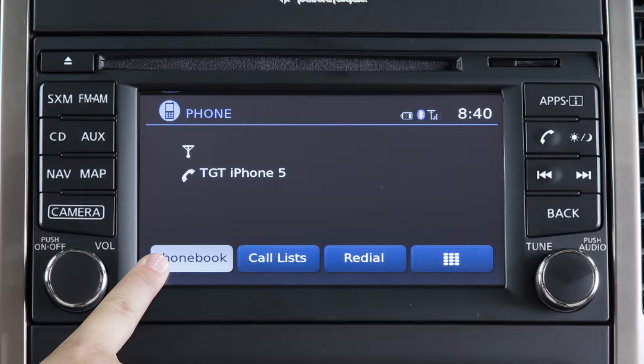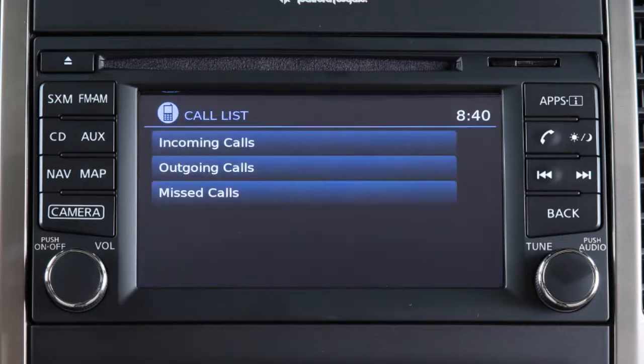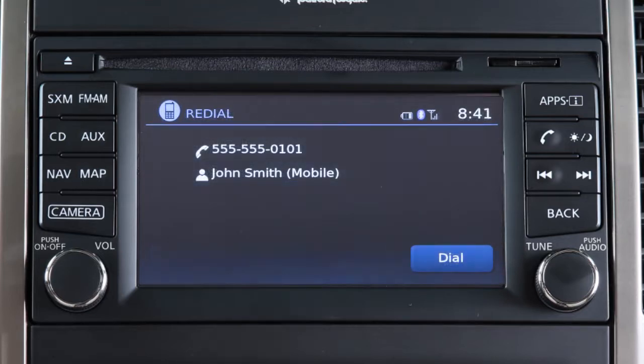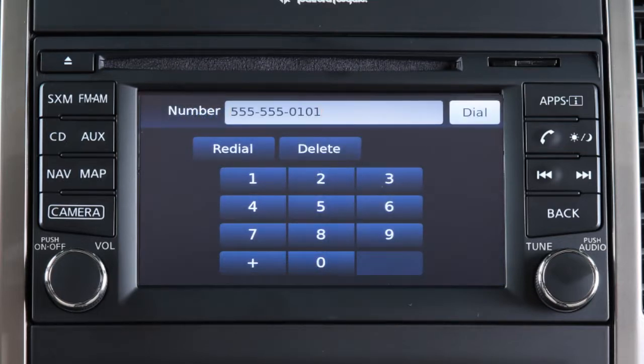Phone book to call an entry in the phone book. Call lists by touching an entry from the incoming, outgoing or missed calls list. Redial to call the last dialed number, or touch this icon to input a phone number manually.